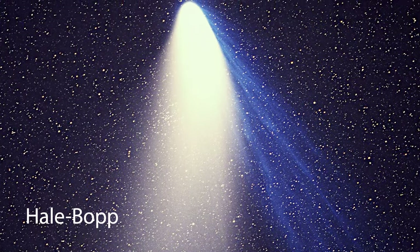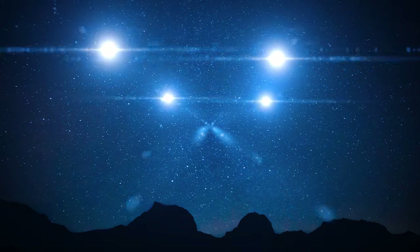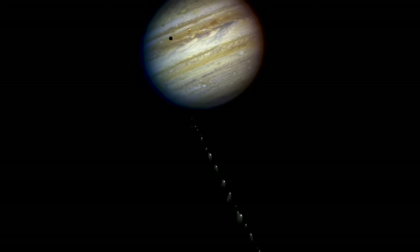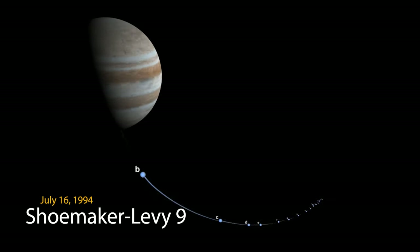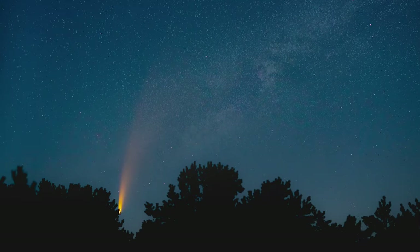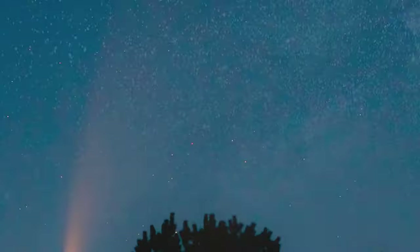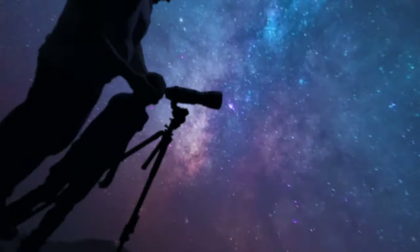Hale-Bopp is another famous comet. Some people from California once believed this comet was a spacecraft. Shoemaker-Levy 9 was a string of comets that was captured by Jupiter's gravity. These comets began to orbit around Jupiter instead of the sun, and during the week of July 16, 1994, those comets crashed into Jupiter while astronomers worldwide watched the incredible sight. A major comet that can be seen from Earth only happens about once every 5 to 10 years, so when you hear about one, make sure you are there to see it — it will be worth the wait.